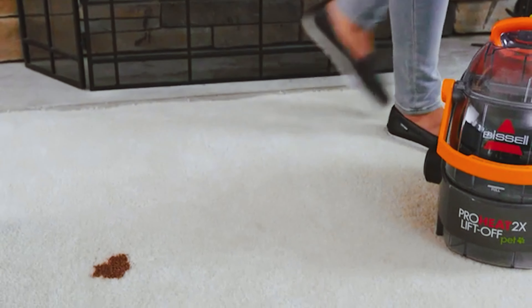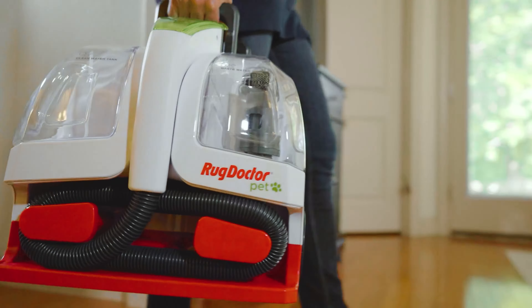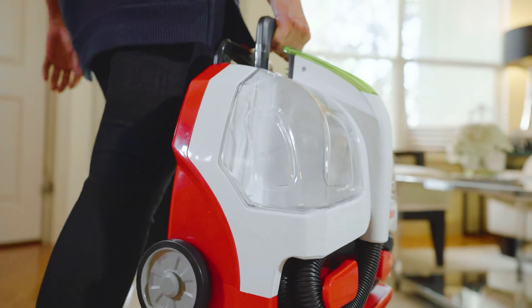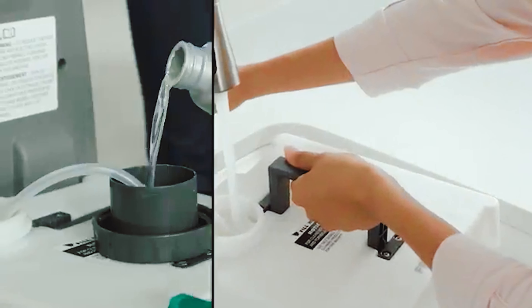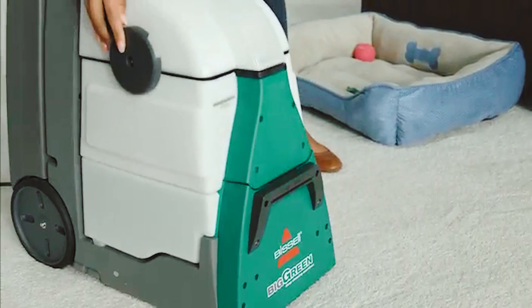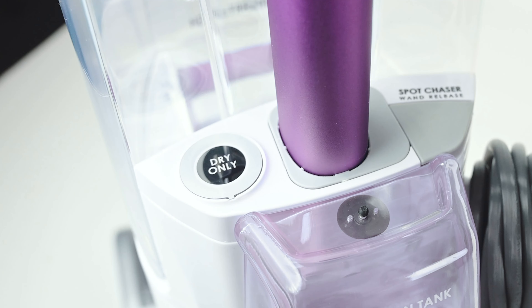Tired of your carpet being a magnet for pet hair, spills and mysterious odors? You're not alone! Whether Fluffy's been using your rug as her personal scratching post, or your little ones have turned it into a Jackson Pollock painting with their snacks, a good carpet cleaner can be a game-changer.